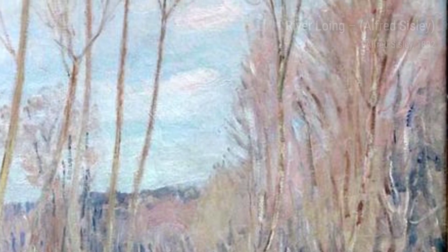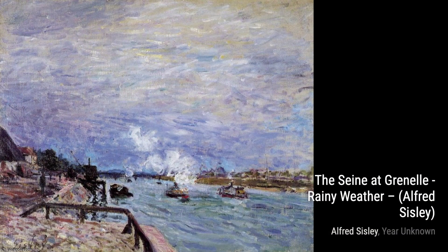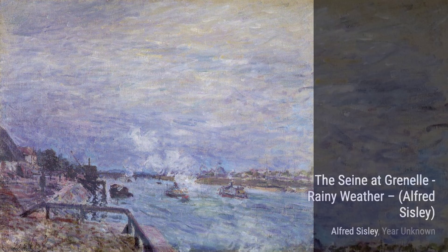Let's start our journey through Sisley's artworks with Banks of the Lowing at Moret. In this painting, Sisley beautifully captures the peacefulness of the river, with its calm waters reflecting the surrounding trees and buildings.